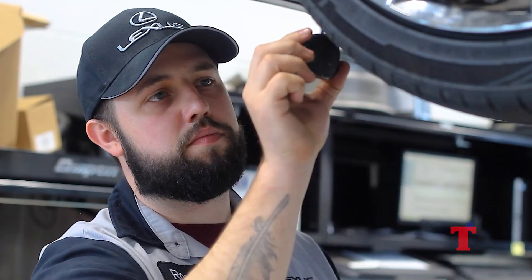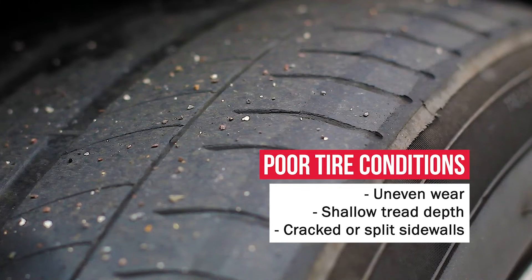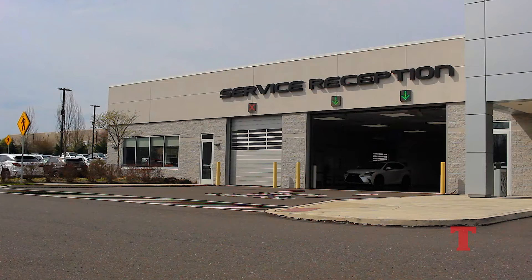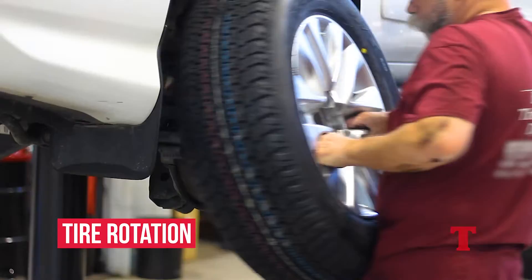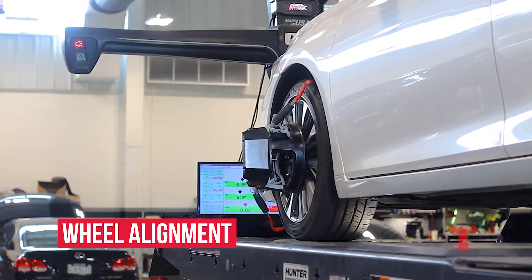Looking at your tires, we're looking for uneven wear, shallow tread depth, or cracked and split sidewalls. Here at Thompson Lexus we perform all types of tire and wheel services such as tire replacement, balancing, rotations, and wheel alignments if you notice your vehicle is pulling to one side.